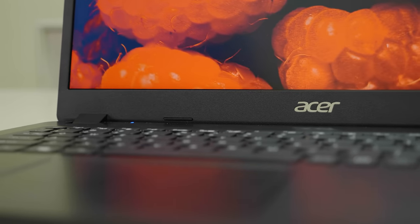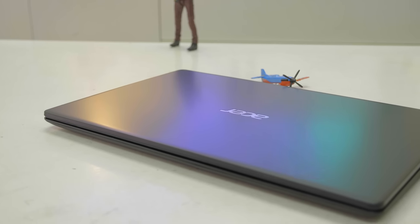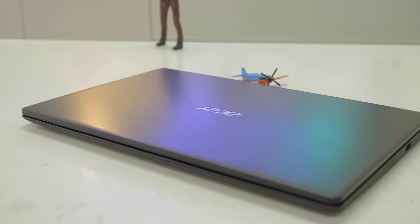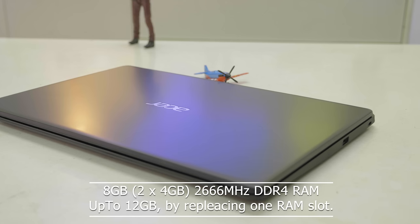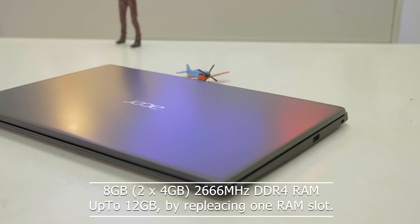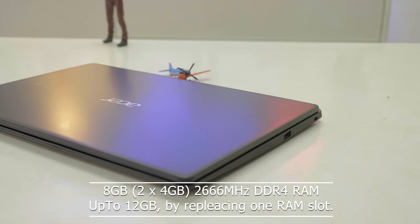This is a corporate and casual laptop with integrated graphics — Intel UHD. There is no dedicated graphics. The RAM configuration is 4GB soldered plus an additional removable slot, allowing a total of 12GB RAM when expanded.